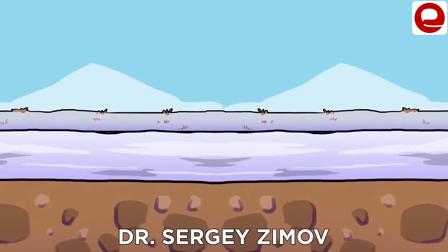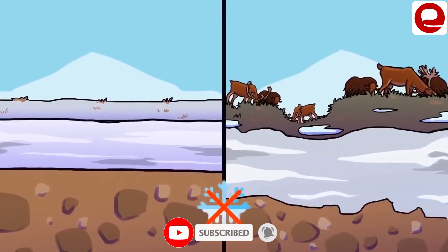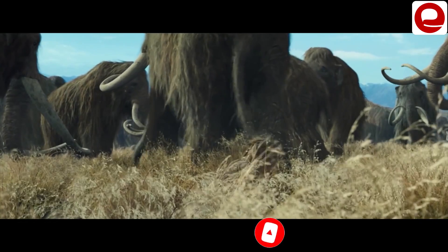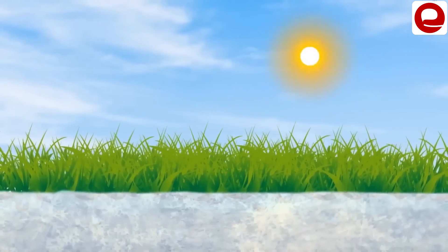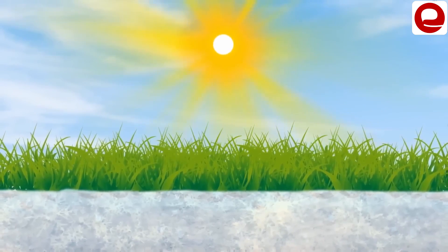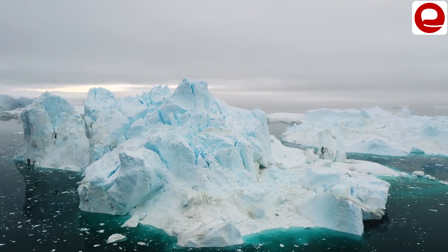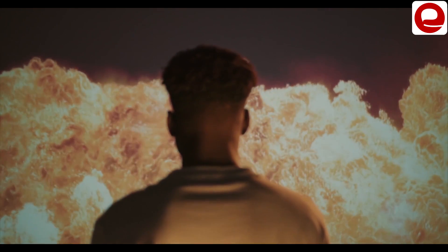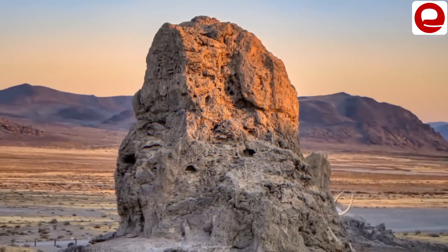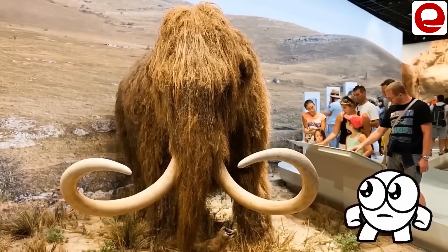A geographer by the name of Sergey Seymour guesses that if we can turn the grasslands back to what they were when mammoths lived, then the grasslands would make it difficult for excessive sunlight to melt the snow buried under the ground, and global warming could simply be controlled again. For that reason, they are preparing to bring mammoths back to our world to restore these grasslands to the way they were.